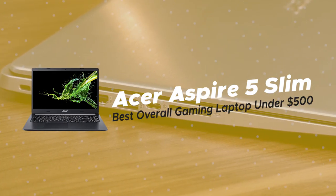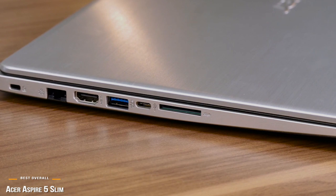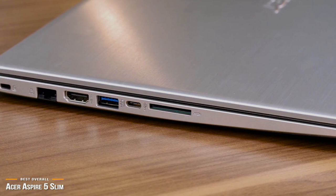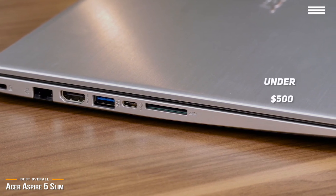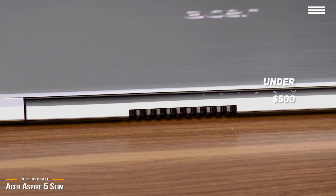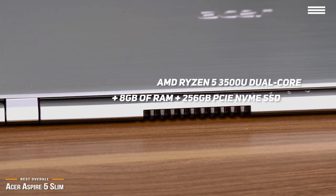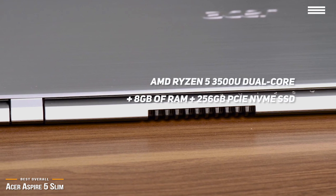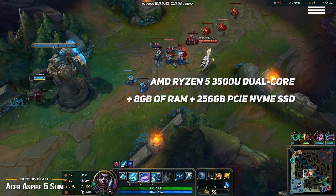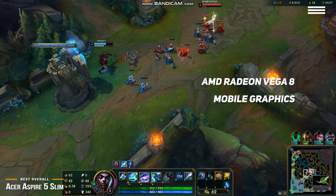The first product we're looking at is the Acer Aspire 5 Slim, our choice for best overall gaming laptop under $500. If you're on a limited budget and looking for the best overall gaming laptop that won't break the bank, then priced under $500, the Acer Aspire 5 Slim is one of the most affordable gaming laptops out there and it punches well above its weight class. It comes equipped with an AMD Ryzen 5 3500U processor, 8GB of RAM, 256GB PCIe NVMe SSD, and AMD Radeon Vega 8 mobile graphics.